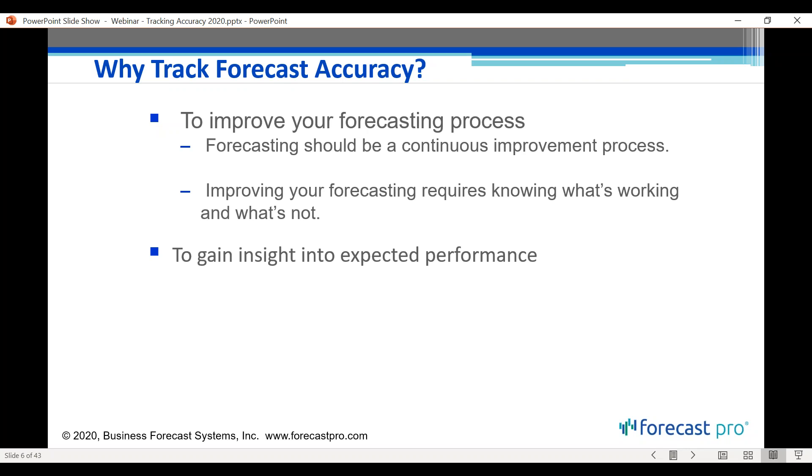Another good reason to track forecast accuracy is to gain insight into expected performance. A forecast is typically a single number, and that number is almost certainly going to be wrong — there will be some difference between your forecast and actual sales. When you present a forecast, you want to give an understanding of the plus-minus range around it. The best way to understand expected performance is to look back at your historical plus-minus.